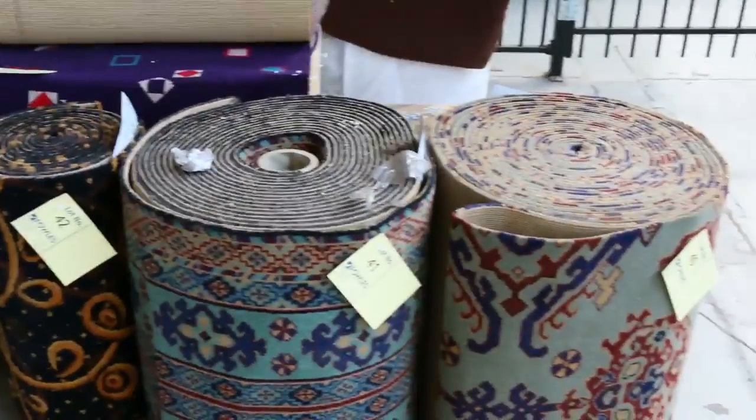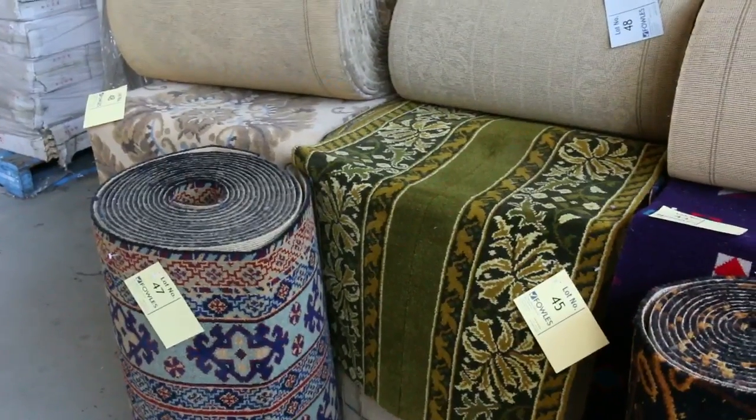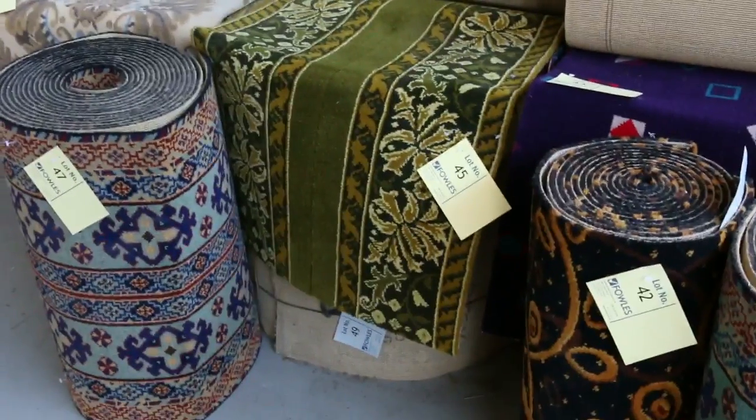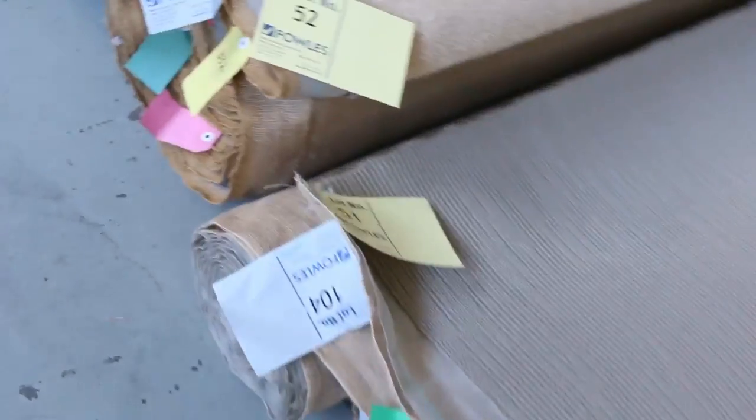We've got some nice woven runners there, as you can see — a few different designs. That stuff normally goes for $70 a metre out the door, but tomorrow I'm going to get it down to about $6 a linear metre. $6 — that's the cheapest it's been. The vendor said just get rid of it, so $6 a metre, you can't get it any better than that.